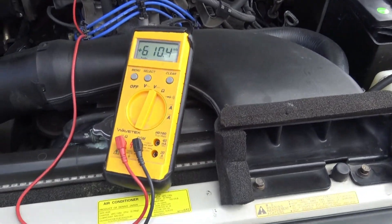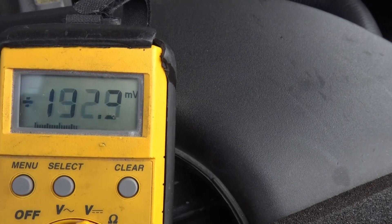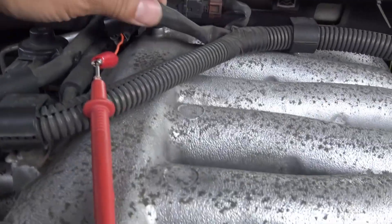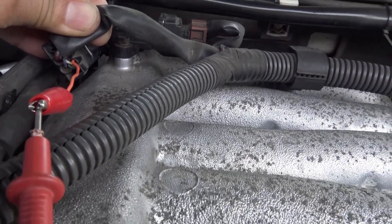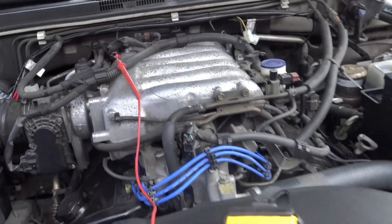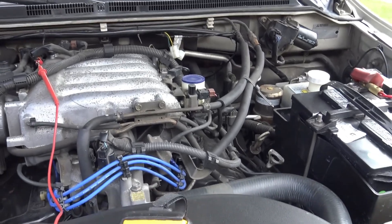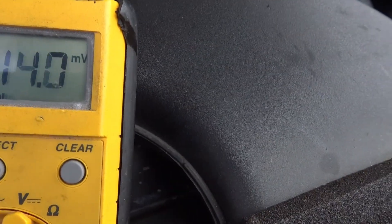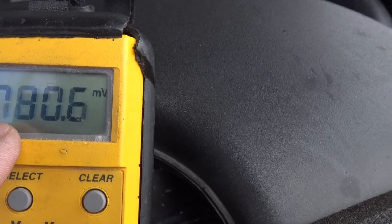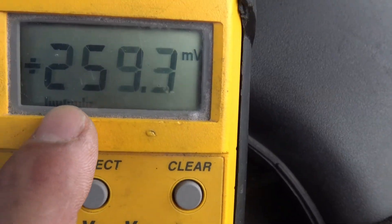Here's the voltmeter connected, reading the signal coming out of the sensor. The sensor fluctuates between 100 millivolts and 900 millivolts. Find whatever the signal wire is for the O2 sensor, back-probe it with a small wire, connect the alligator clip to the voltmeter negative side to battery ground. You can see it's reading millivolts, going between about 100 millivolts and about 900 millivolts, up and down. The little bar graph gives you an indication of that cycling.